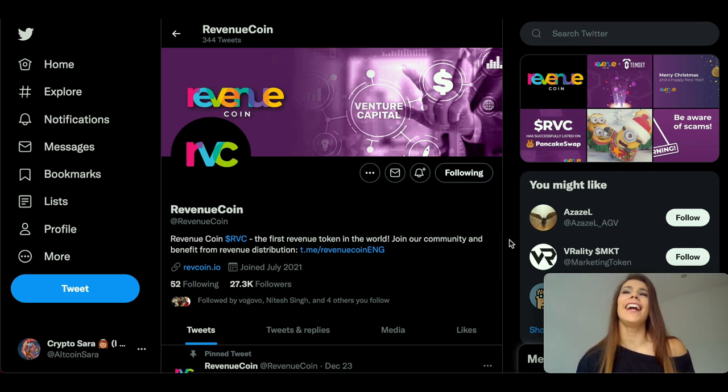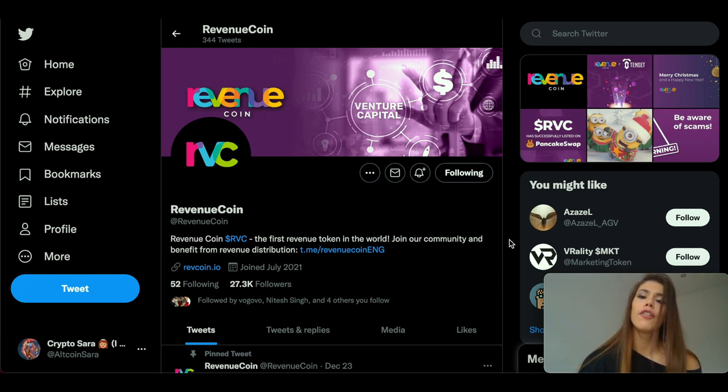Hey guys, it's Oka and Sara here and today we are going to talk about something quite unique when it comes to the crypto space. As we know, the crypto industry gives us various investment opportunities from day trading to hodeling to yield farming, just to name a few.